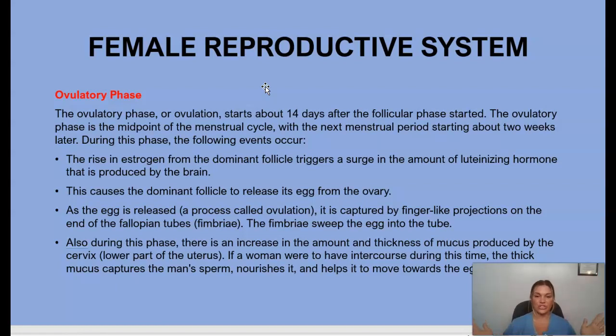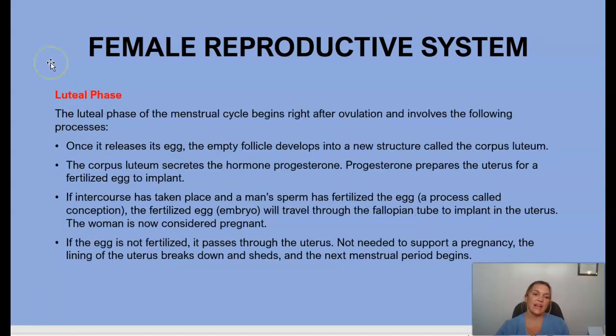Those projections sweep the egg into the tube. During this phase, the amount and thickness of mucus produced by the cervix increases. This thick mucus captures the man's sperm, nourishes it, and helps it move towards the egg for fertilization.